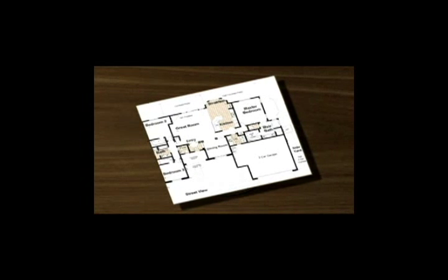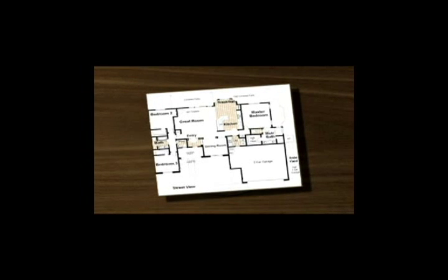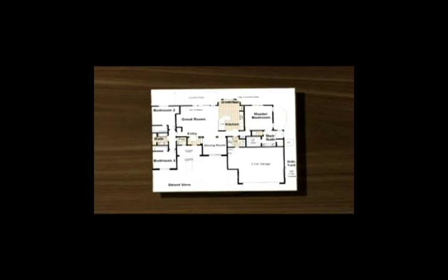Third, once you decide which floor level the wine cellar will be located on, you must determine where on that level it will be located. Form and function may not be working in concert on this front, so there are some important factors to consider.